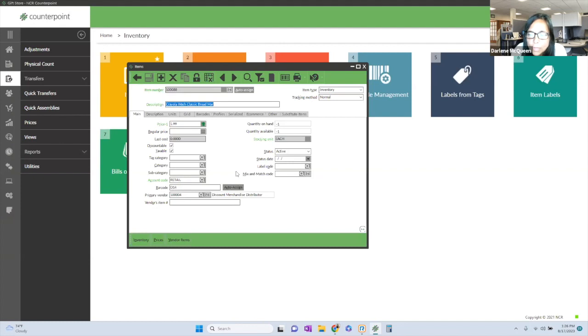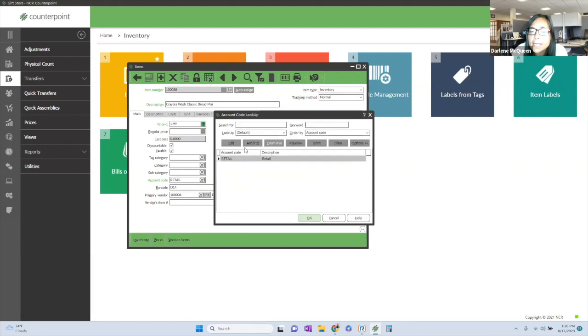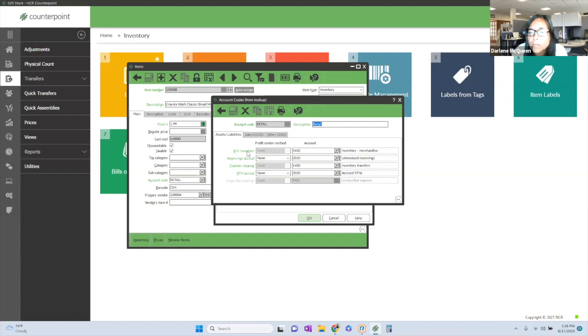When you go to create an item in Counterpoint, there are multiple ways to do it — you can add an item by hitting the Add button and filling in everything, or copy from an existing item. Anything you see in green is what needs to be filled in to create an item. At a minimum, if you're building a template to import into Counterpoint, you want to make sure you have an item number, description, price, account code, and stocking unit. The account code is what matches up to your cost of goods and financial application.